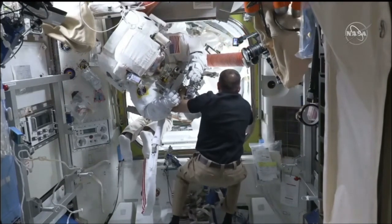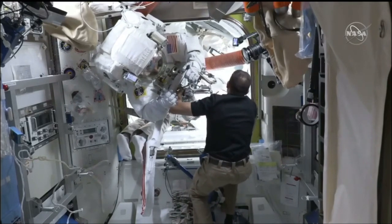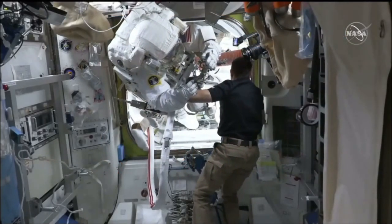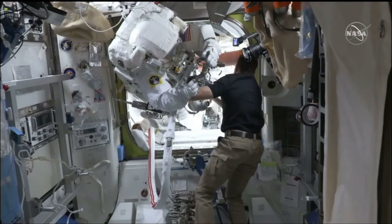For both of the spacewalkers today — Wakata and Mann — this will be their first spacewalk. Wakata is EV1, the suit with the red stripes. Nicole Mann is EV2, the suit with no stripes. This is U.S. Spacewalk 84, and they'll be installing mounting platforms, which are a requirement to fit the new IROSA International Space Station Rollout Solar Arrays on a future spacewalk.